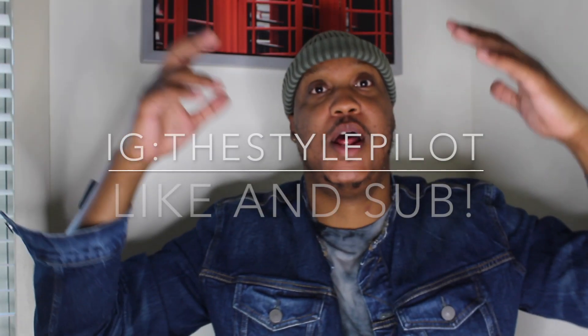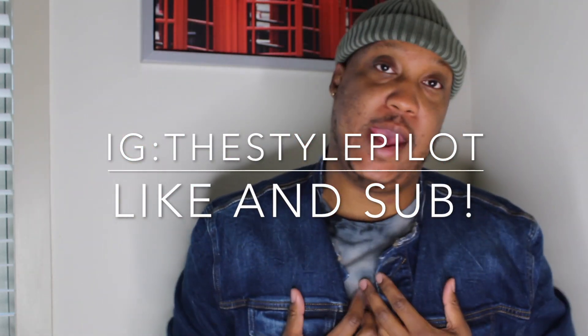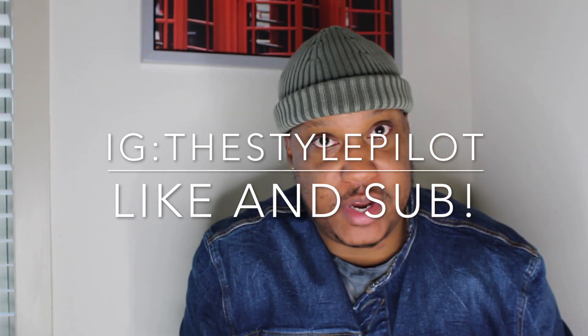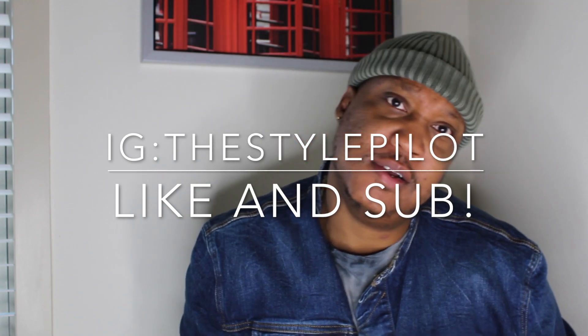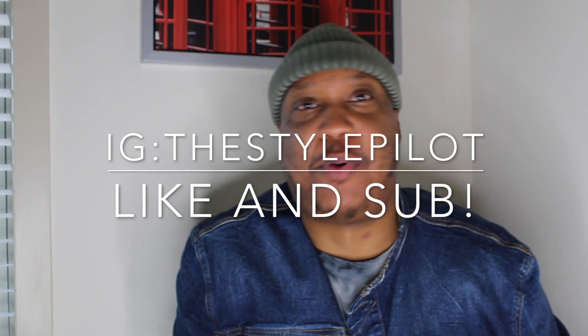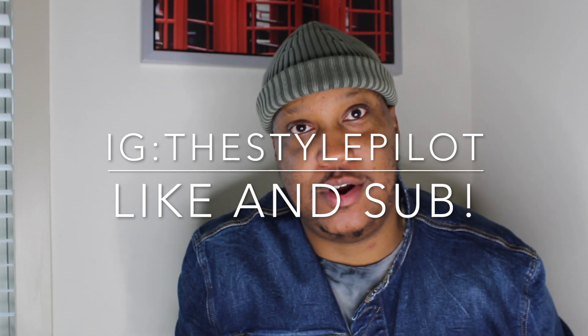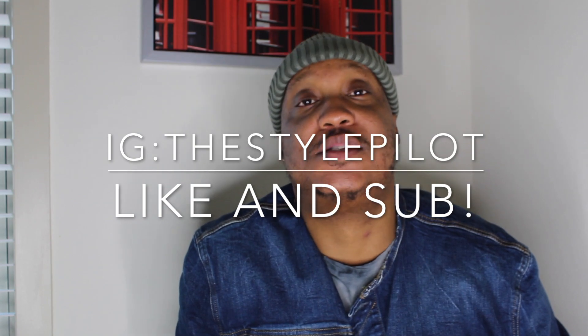Yo, what's up? It's the Style Palo and I'm back, man. Before we get started, like, comment, subscribe, all that good stuff. Hey, man, listen — if you don't want to see my beautiful face every day talking about shoes, clothes, hats, wallets, bags, purses, Ugg boots, Nike Jordans — just hit the like button, man. It does nothing but help my channel grow.